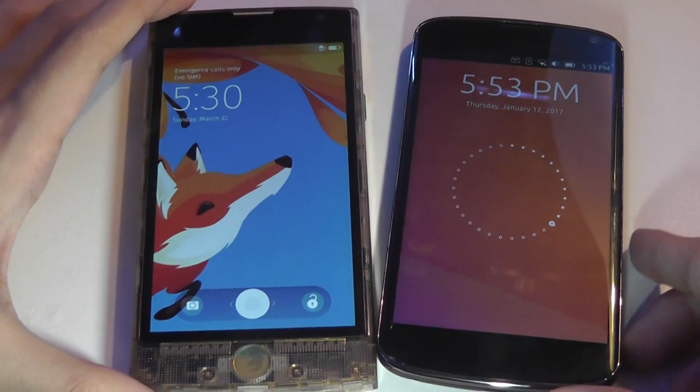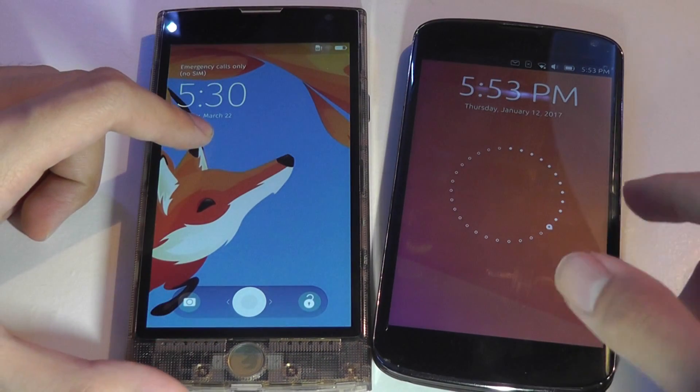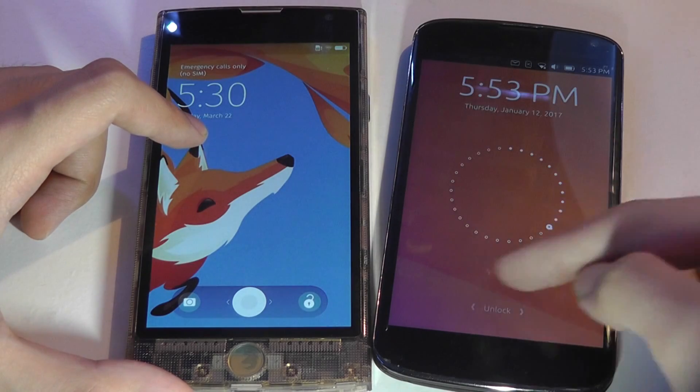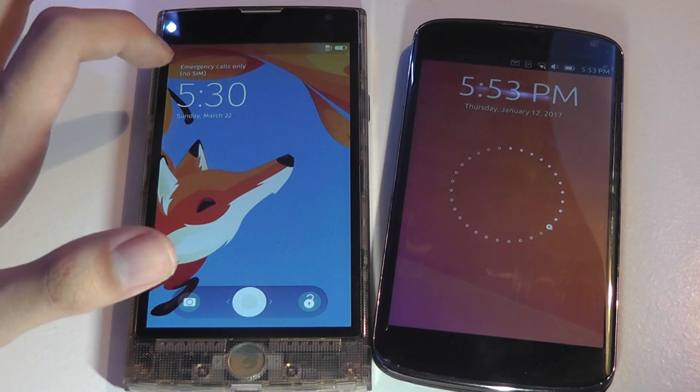Taking a quick look at the lock screen, both phones display your notifications, and Ubuntu Touch is a bit more elegant in its implementation of a symbolic clock in this analog fashion, whereas Firefox OS has just a digital version up top.